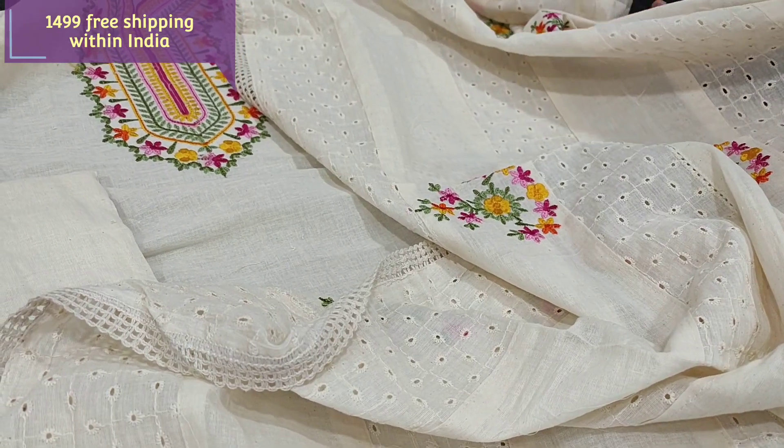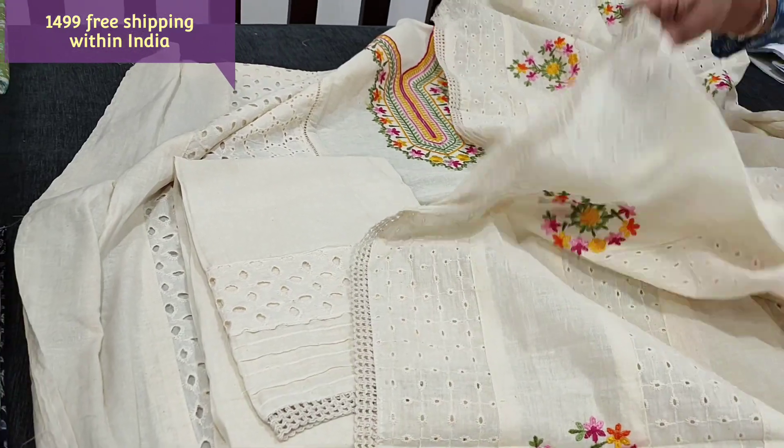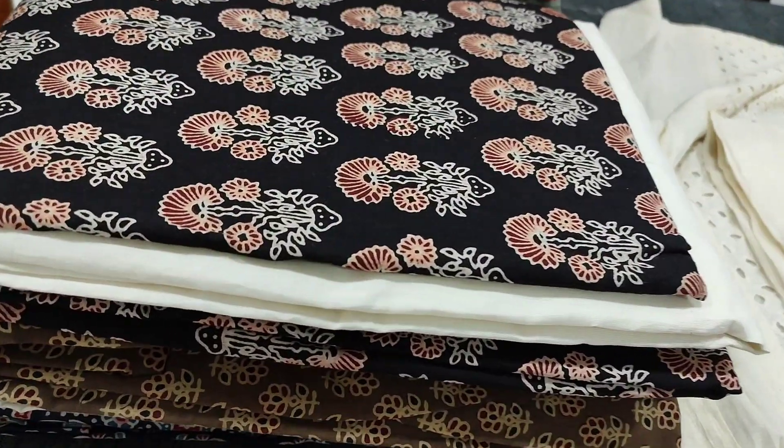The cost of the set is 1499. You can buy these products directly from the website neidhal.com and these products will be available from 1 PM today.